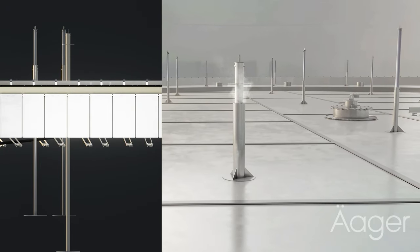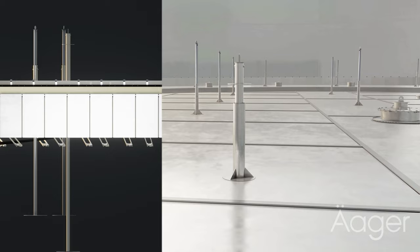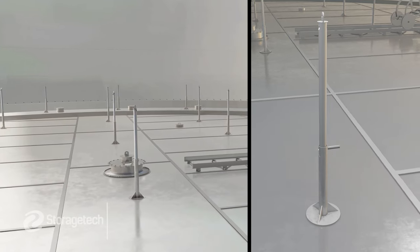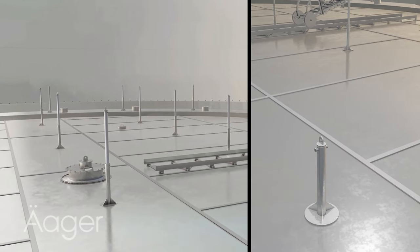Alongside, observe the strategically positioned support legs. These are not just structural elements — they play a pivotal role when the roof is in the lowered position. Automatically activated, these support legs help release air from under the roof, ensuring a smooth and efficient operation.